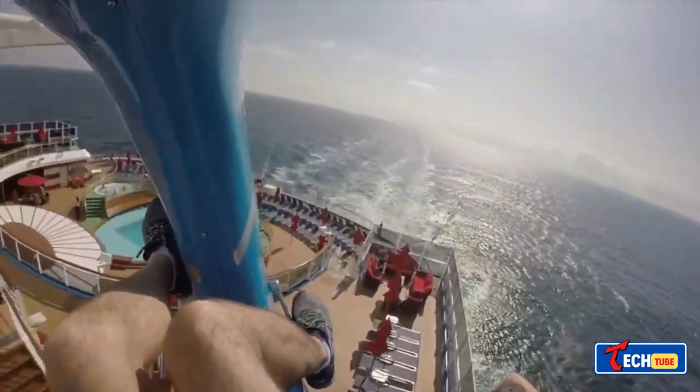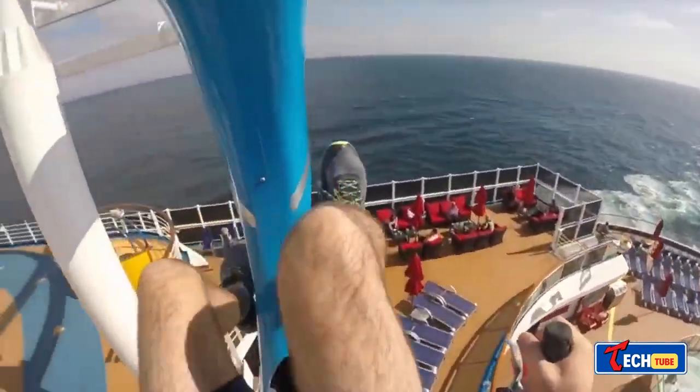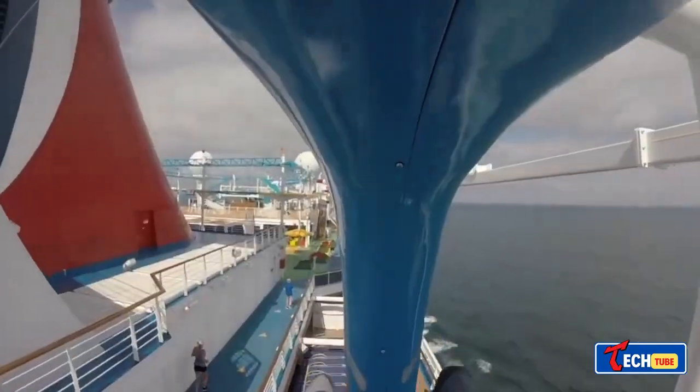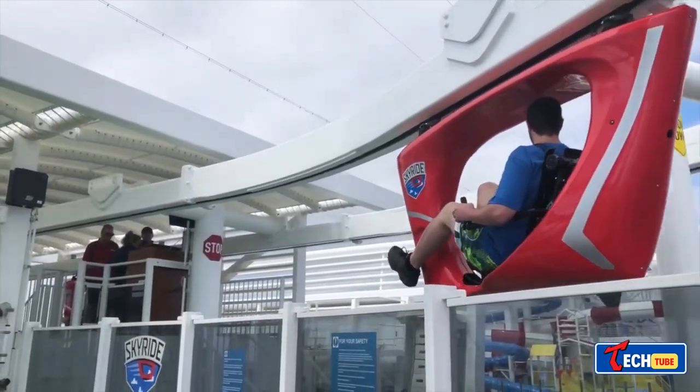Safety precautions include speed limits, closed shoes, and no personal items that might fall. Anyone over 54 inches tall and under 250 pounds can enjoy unlimited rides.